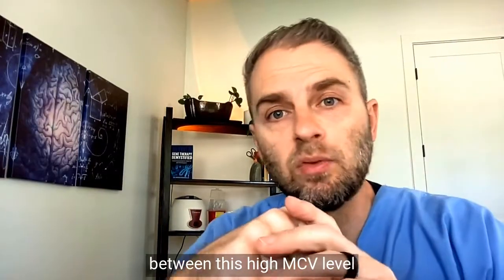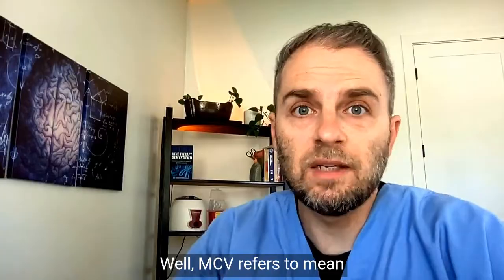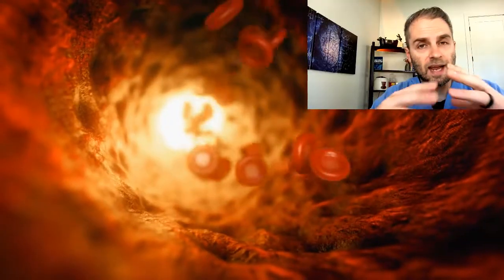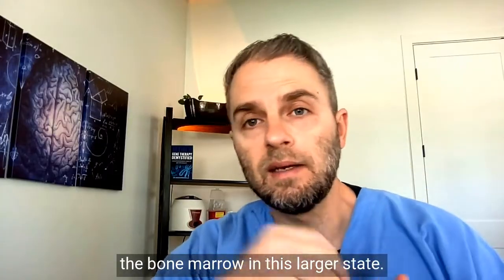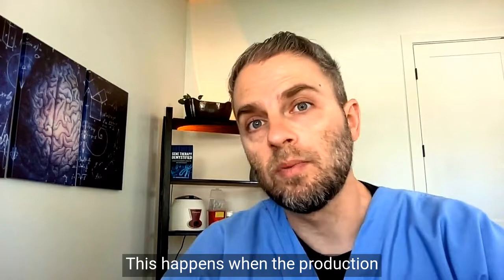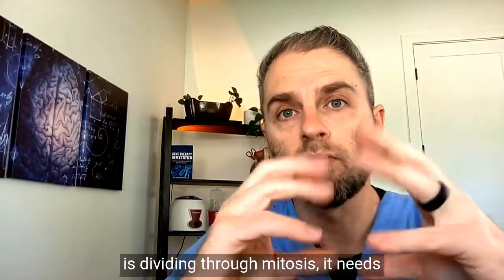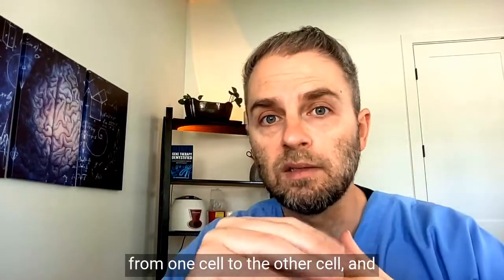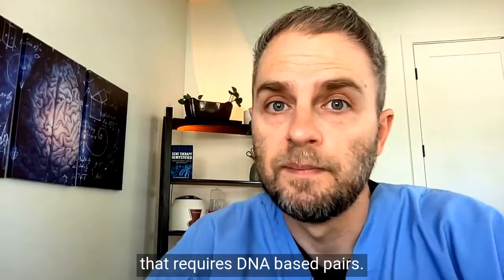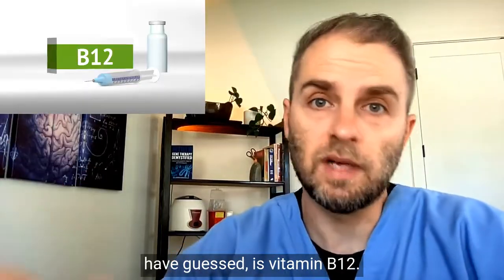So what's the connection between a high MCV level and the serum B12 test result? MCV refers to mean corpuscular volume, and it's the overall average volume or size of those red blood cells. As the average size increases, it means the cells are released from the bone marrow in a larger state. This happens when the production of DNA is interfered with or slowed down. Anytime a cell is dividing through mitosis, it needs DNA to transfer information from one cell to the other, and that requires DNA base pairs. There are certain nutrients needed to make those DNA base pairs, and one of those, as you might have guessed, is vitamin B12.